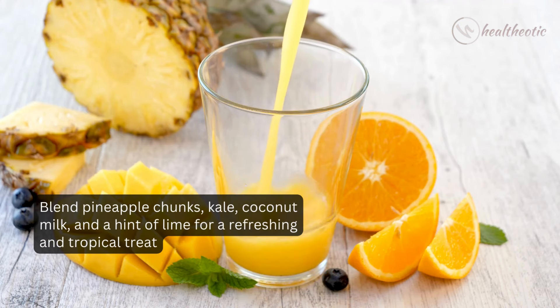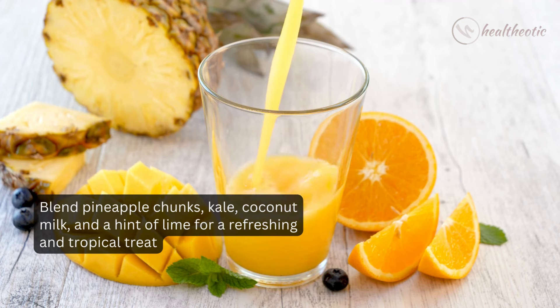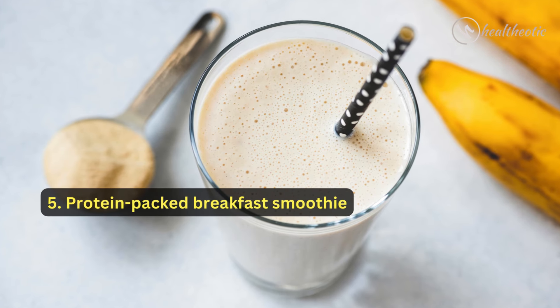chunks, kale, coconut milk, and a hint of lime for a refreshing and tropical treat. Number five: to kick-start your day,